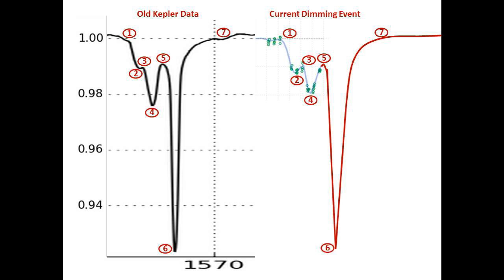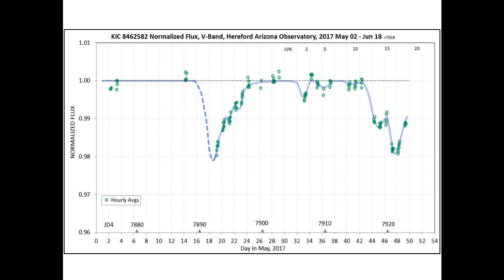And for our last topic, this is an update to our comparison with the old Kepler data. Notice we have risen to node number five. If this continues to correlate, we should see an 8% drop from full flux soon, and then from there a full recovery to node number seven to nominal flux. Again, it will be interesting to watch if this does indeed happen.